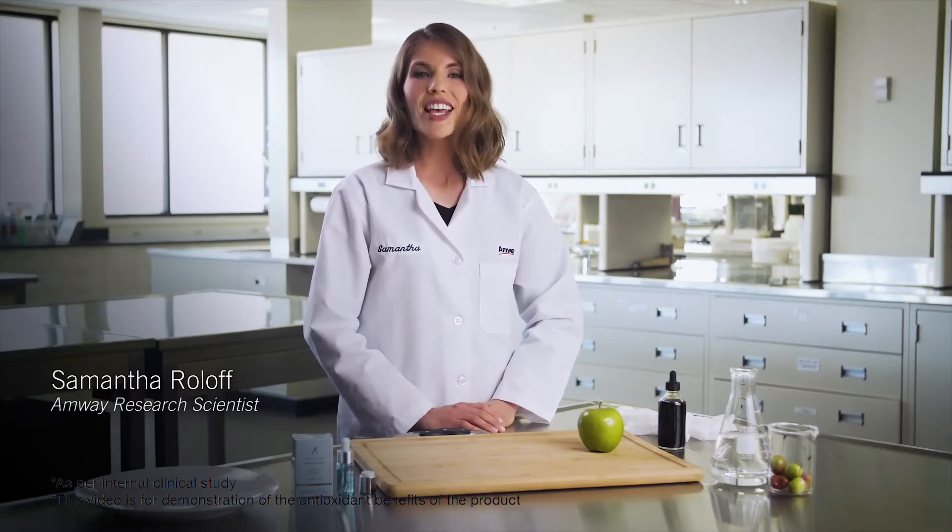Hi, I'm Samantha Roloff, an AMV research scientist that studies antioxidants. Have you seen an apple turn soft and brown? If so, you've witnessed free radical damage firsthand.